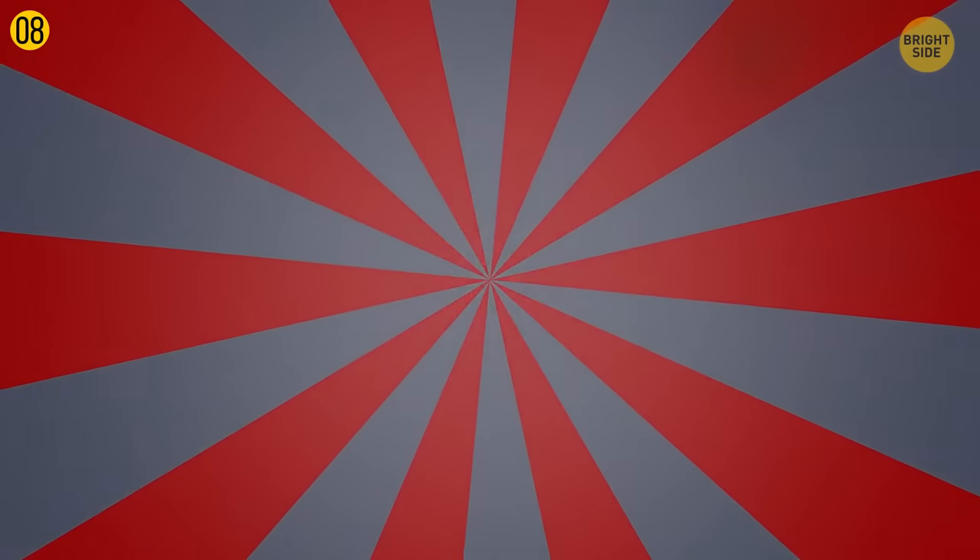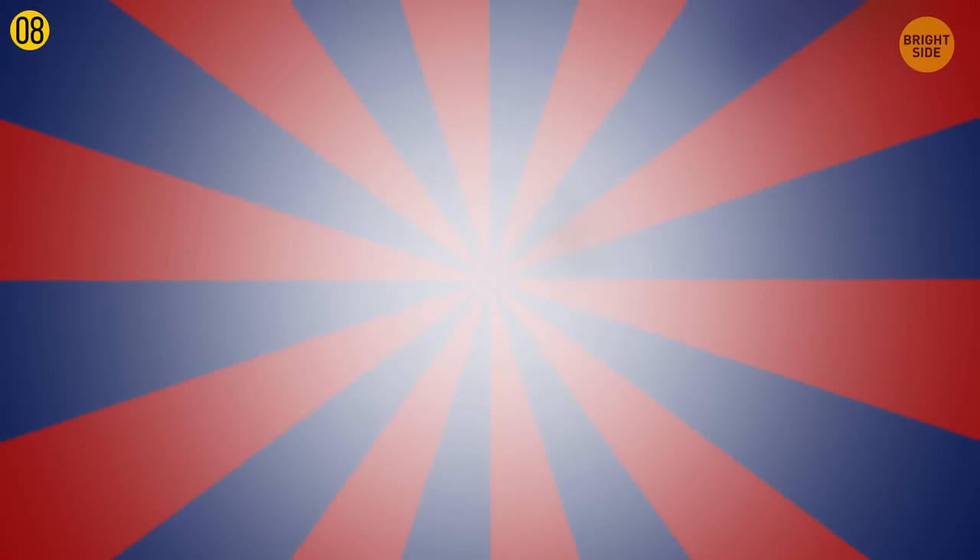Now sit at a comfortable distance from the screen, then start to move closer toward the center of the image. You'll immediately notice that the white light in the middle expands and becomes brighter. Start moving back and forth — the image will keep changing, becoming dimmer and then lighter again. This phenomenon is known as the breathing light illusion.